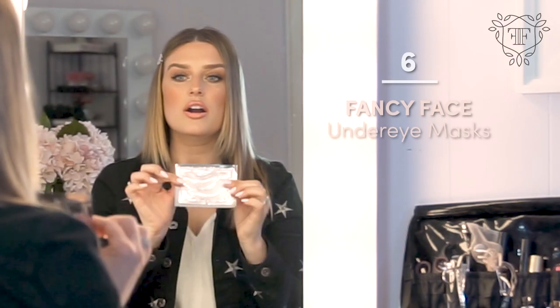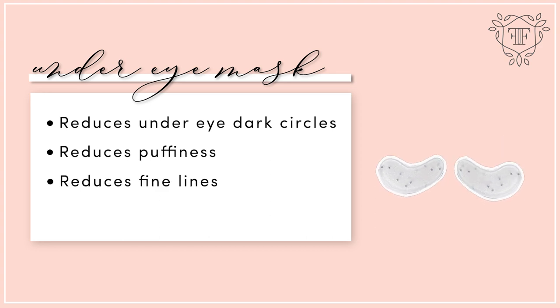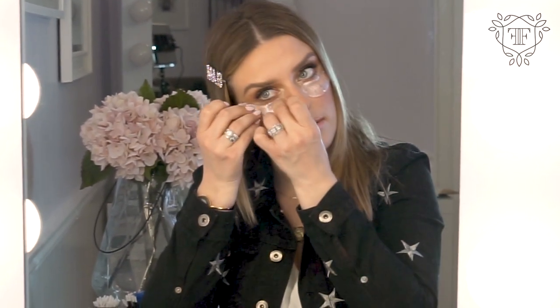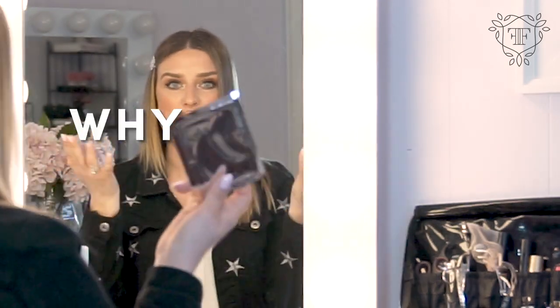The next thing that I love are under eye masks. They can reduce the look of dark circles, reduce puffiness, and fine lines — they also have collagen in them. I would put them on and let them sit for almost an hour if you're flying. Throw these on and let them do their work. Put a serum on and do your skincare routine on the plane — why not?